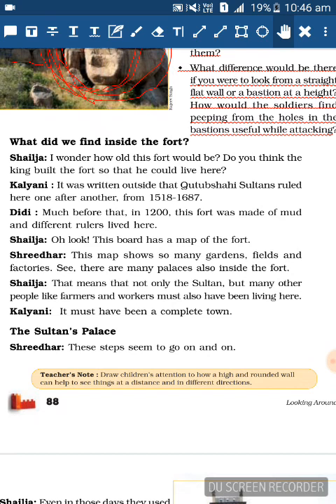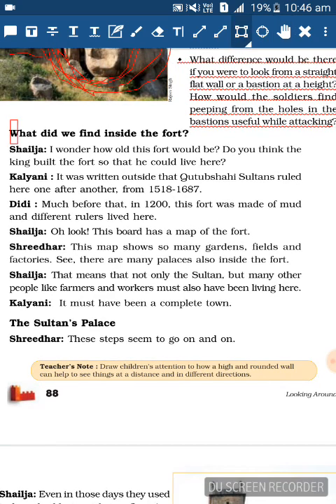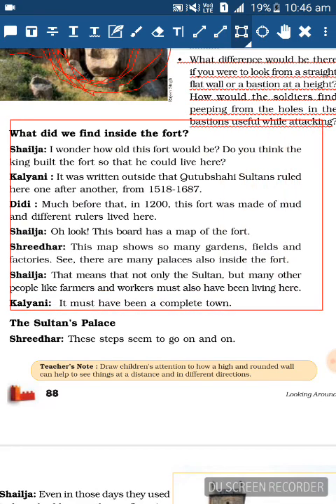Shailaja: Oh look, this board has a map of the fort! Swidha: This map shows so many gardens, fields and factories. See there are many palaces also inside the fort. Shailaja: That means not only the sultan but many other people like farmers and workers must also have been living here. Kalyani: It must have been a complete town!